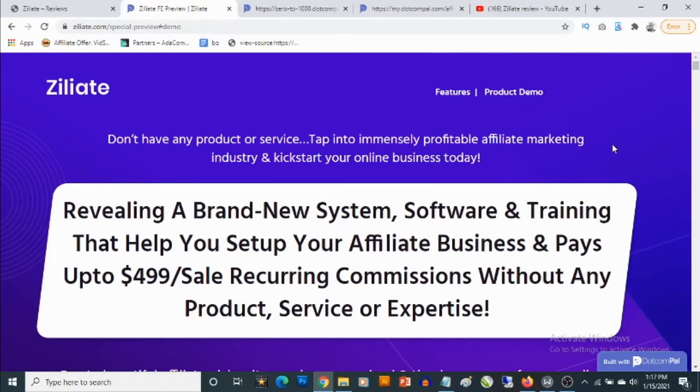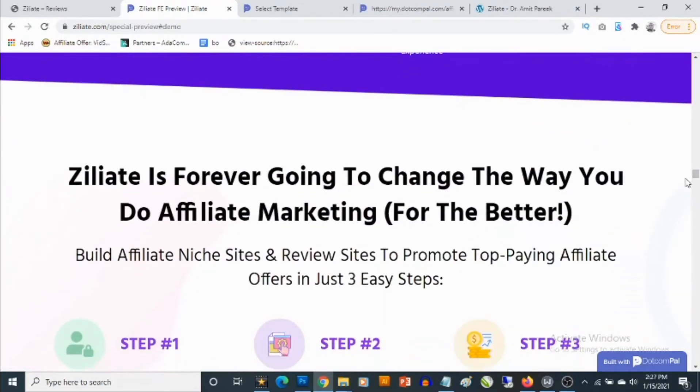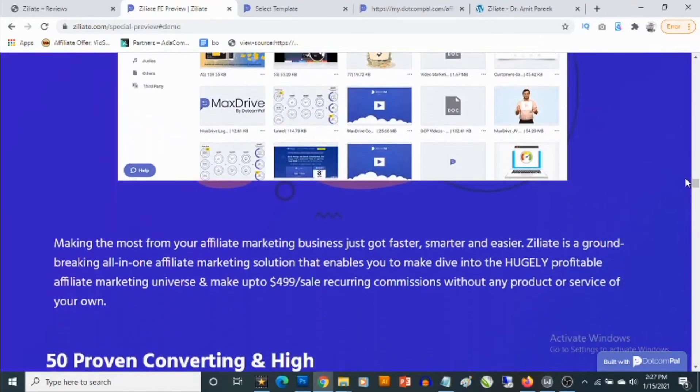On the sales page it says: 'Don't have any product or service? Tap into the immensely profitable affiliate marketing industry and kickstart your online business today.' It reveals a brand new system, software, and training that helps you set up your own affiliate business and pays up to $499 per sale in recurring commissions — without any product, service, or expertise. Check this out in your own time to get full information about Ziliate.